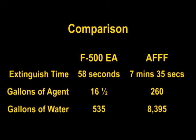Finally, consider the cost of the agents used. Fifteen times more AFFF was used than F500 EA.